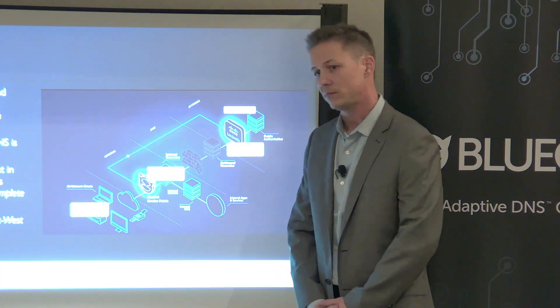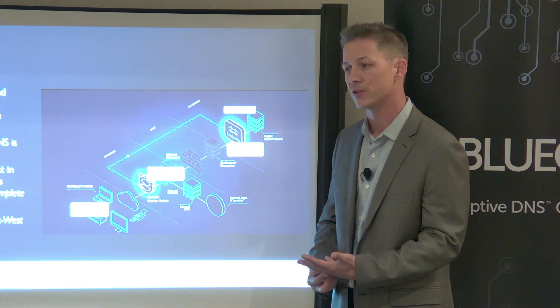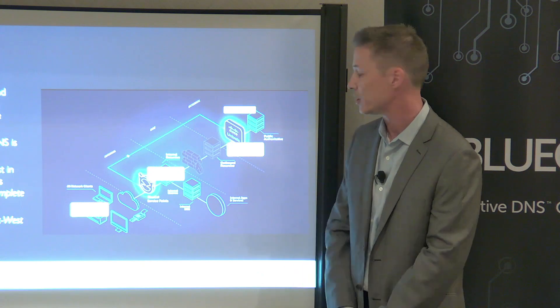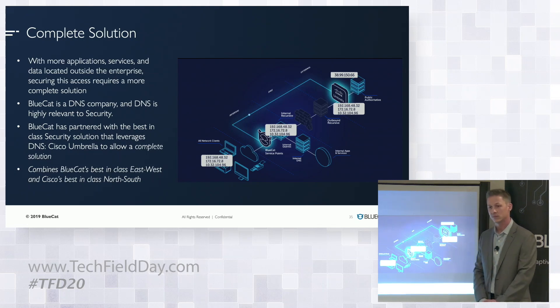You can have different policies associated with different groups of users. For example, if you want to block all access to gambling sites in your work environment, you could do that and segregate your users. If a user tries to go to a gambling site, it's an external site, so it gets routed to Umbrella. You can set a policy that blocks access to gambling sites for everyone except the CEO — which happens often for some reason.